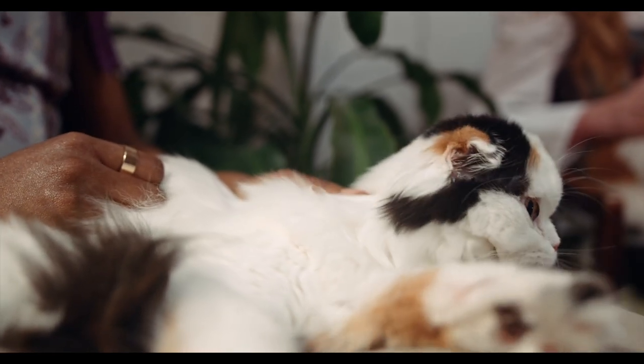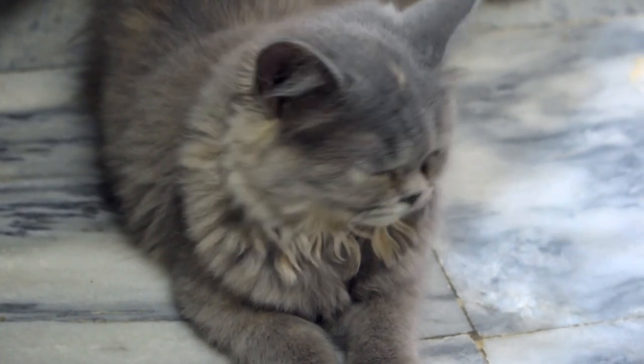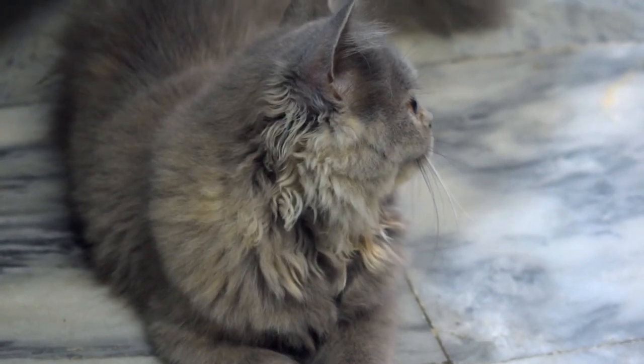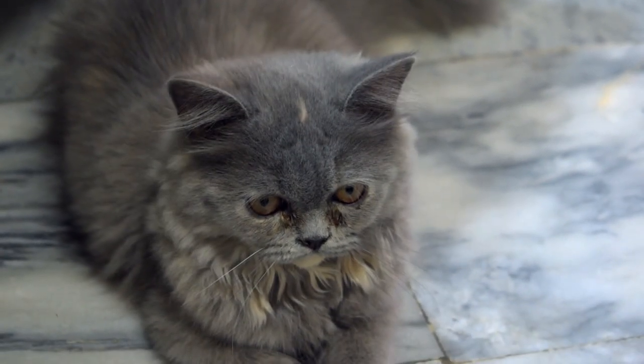Persian cats have a higher risk of developing a condition called tear staining, which is caused by excessive tearing and can lead to discoloration of the fur around the eyes.